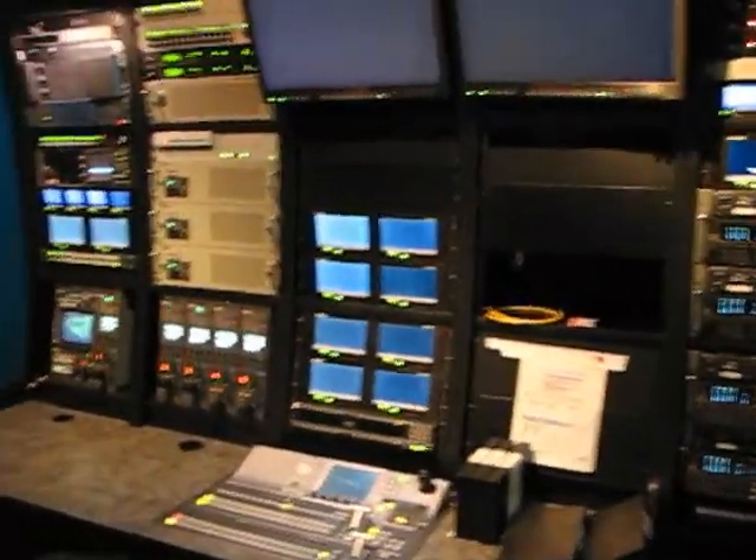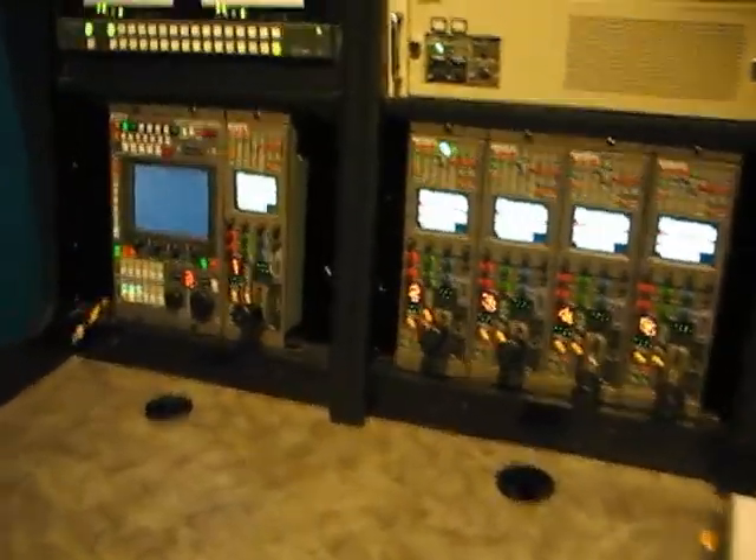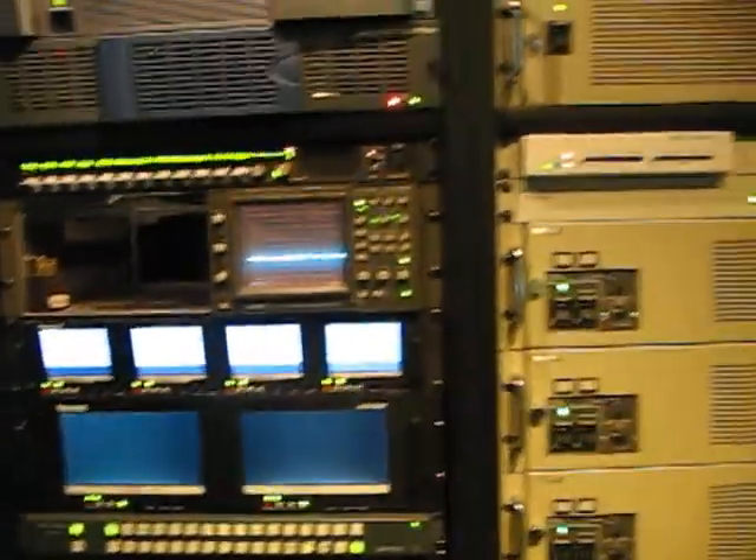This is the technical director room. Over here we have VTRs. Here's the program screen and the preview screen. Here's the control deck with all the preview monitors. Here's the shading console and some of the other control consoles.